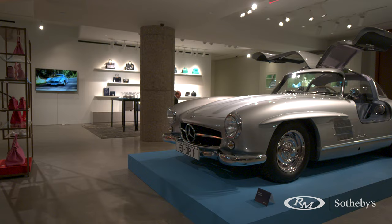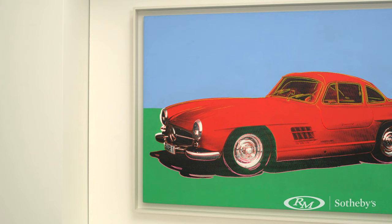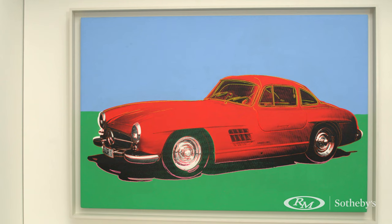So tell me, you talk about provenance — did Warhol actually own this car? He didn't own the car. This was the subject — the exact car that he used to create the painting which led to the iconic series.